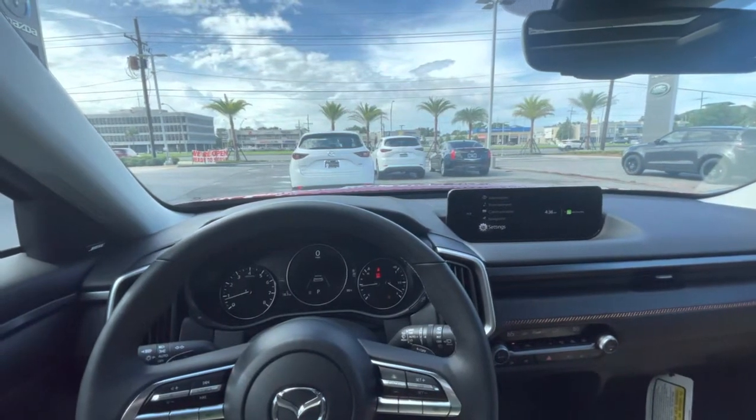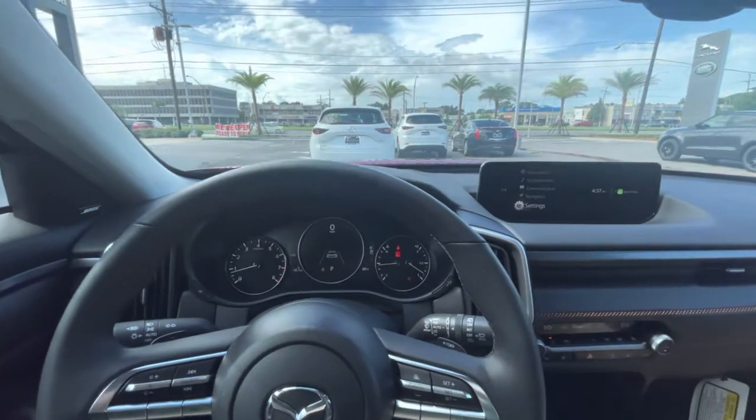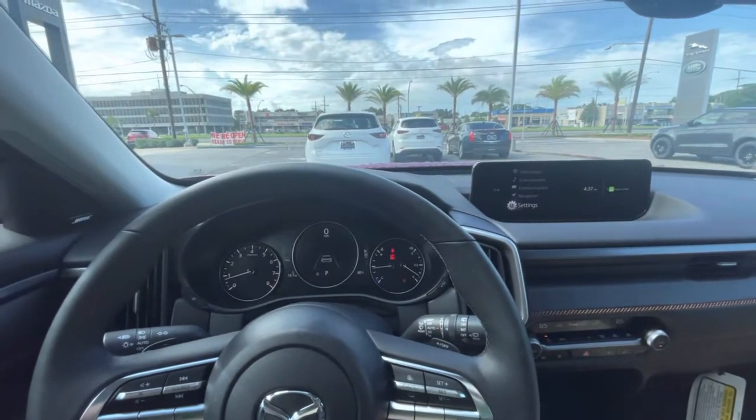Brandon here from Peretti Mazda. Today we're going to be taking a look at your adaptive driving display. Today's vehicle of choice is going to be the 2023 Mazda CX-50.